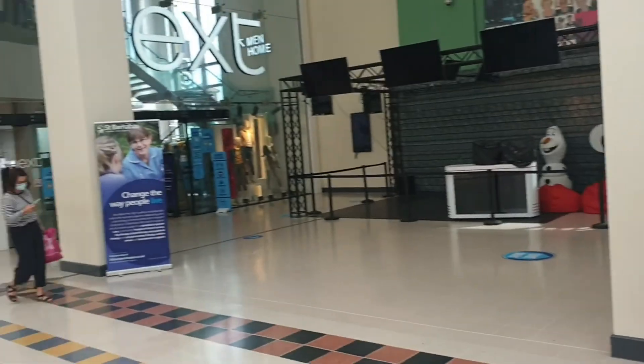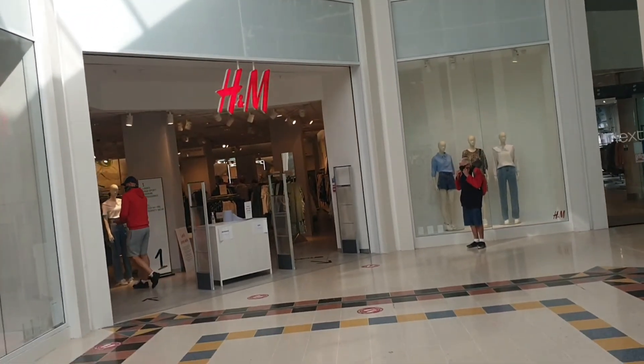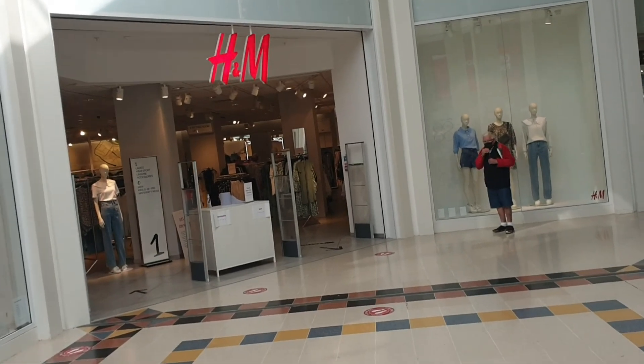We're gonna go have a look in Next now and then maybe H&M, see what bargains we can find in there.